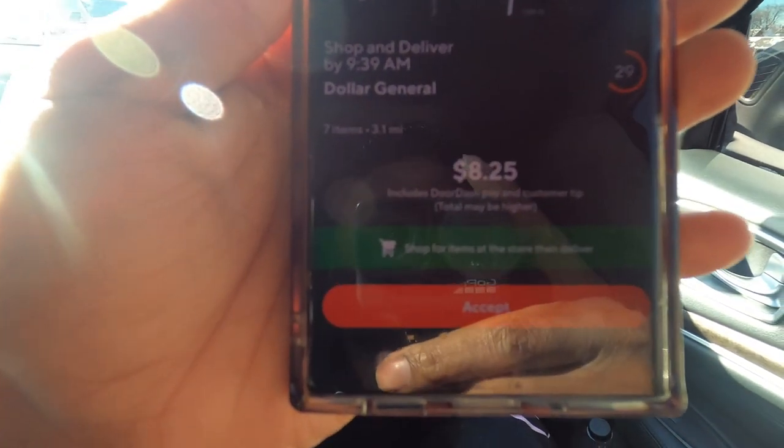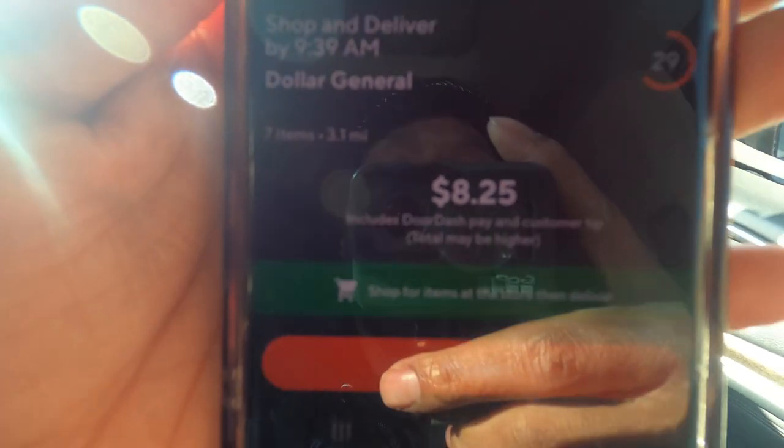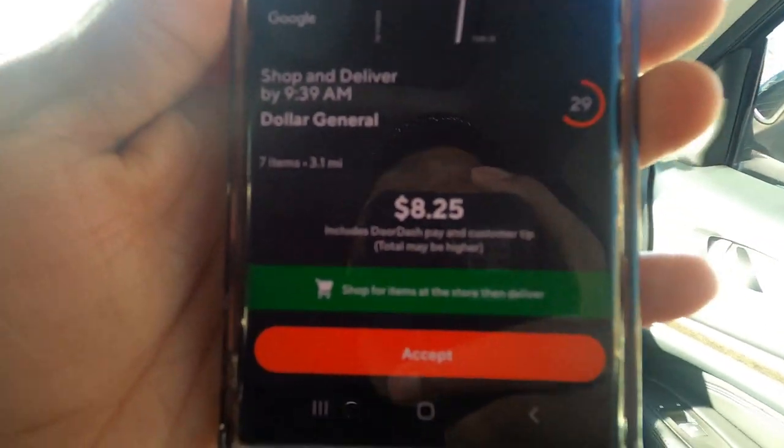Order number one: Dollar General, seven items, 3.1 miles for $8.25. Let's drive.